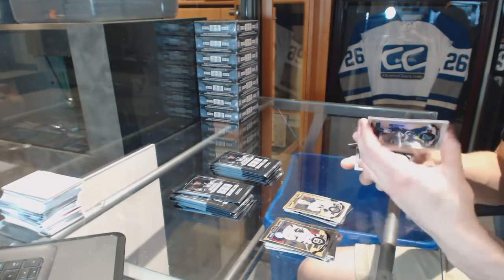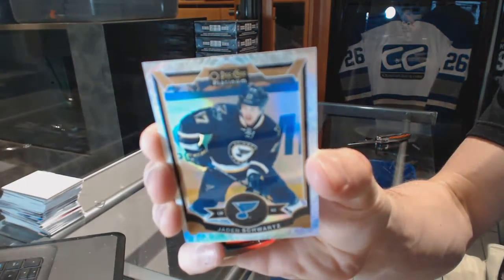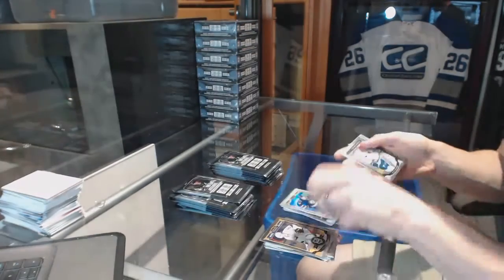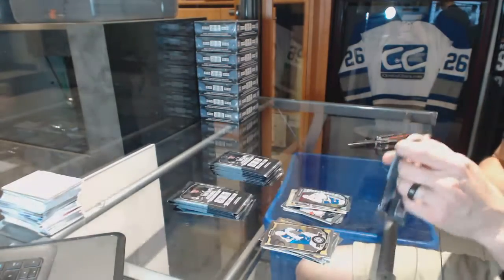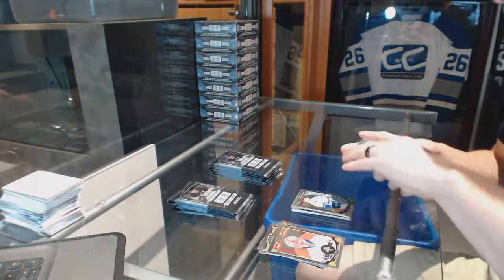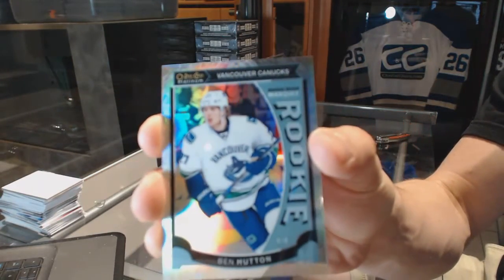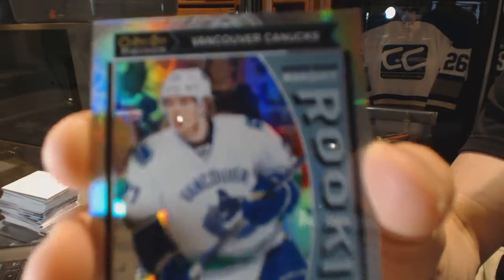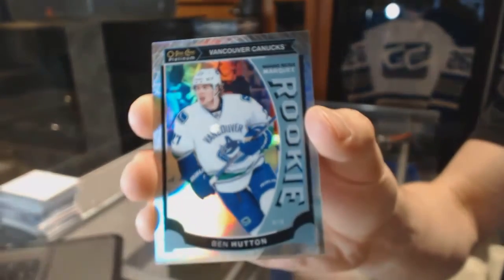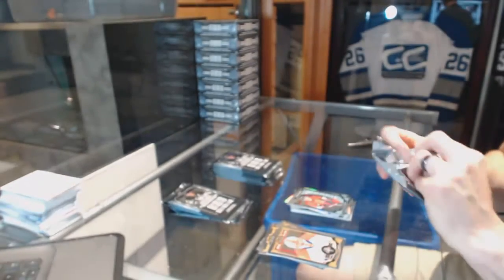We've got a white ice parallel numbered to 199 for the St. Louis Blues, Jaden Schwartz. And a rookie for the Canucks, Jared McCann. We've got a murky rookie white ice parallel numbered to 199 for the Vancouver Canucks, Ben Hutton. And a murky rookie for the Senators, Shane Prince.